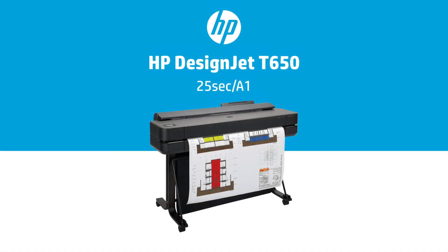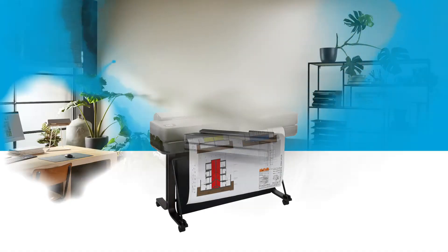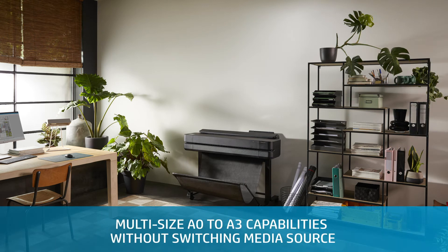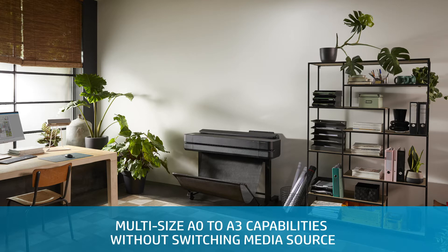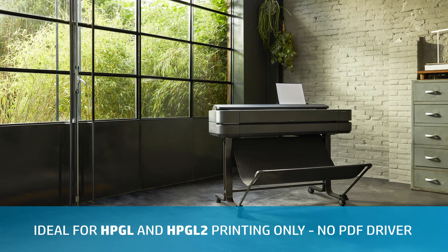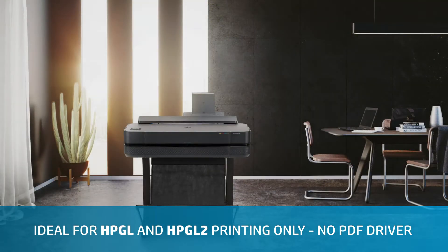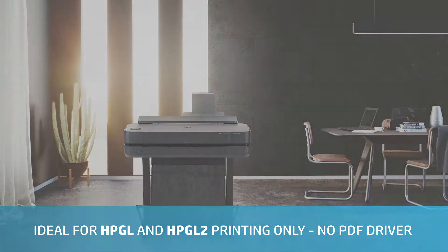The baseline DesignJet T650 is the world's smallest plotter. It gives you multi-size A3 to A0 capability without manually switching media source. This printer is for HPGL and HPGL2 printing only and has no PDF print driver.